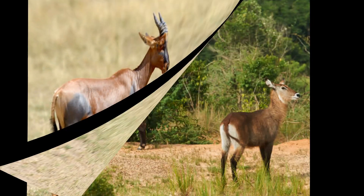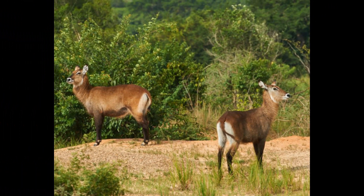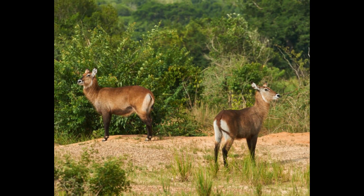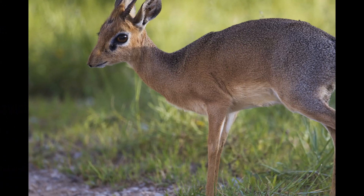Unfortunately, humans are one of the major threats to Royal Antelopes. They are hunted for their meat, and their small size makes them a target for the bushmeat trade in some regions. Habitat destruction due to human activities further exacerbates the threats to their population.